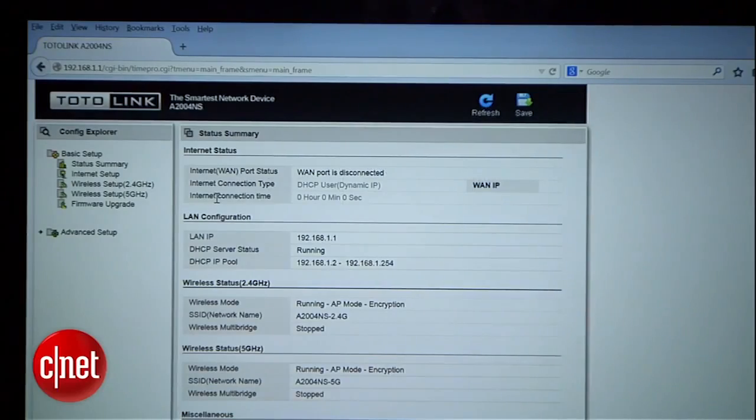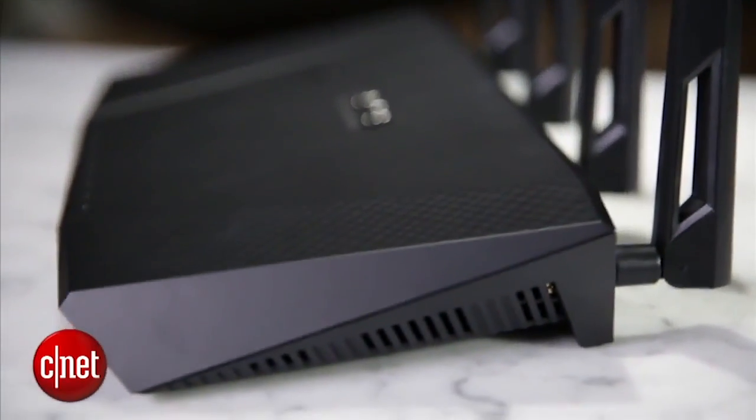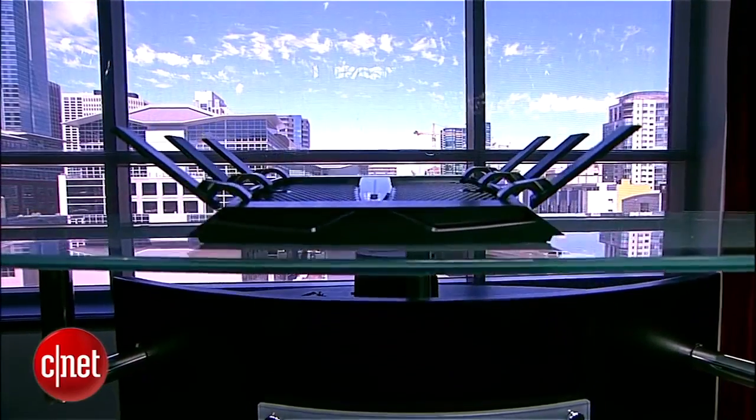In other words, if you have an old client at home, getting a top-notch Wi-Fi router will not help much with speed, if at all. That brings us to the actual real-world speed.